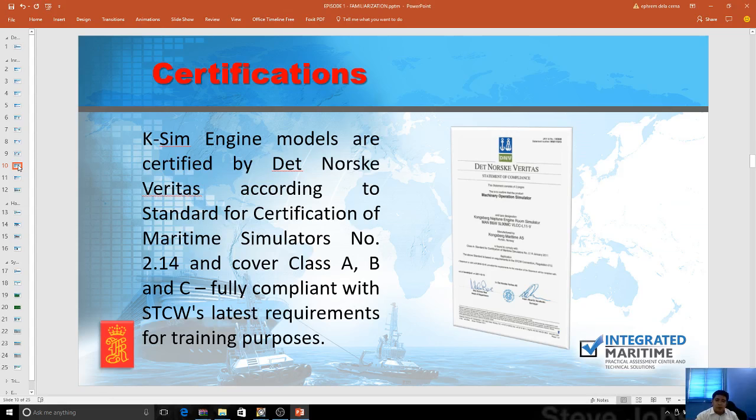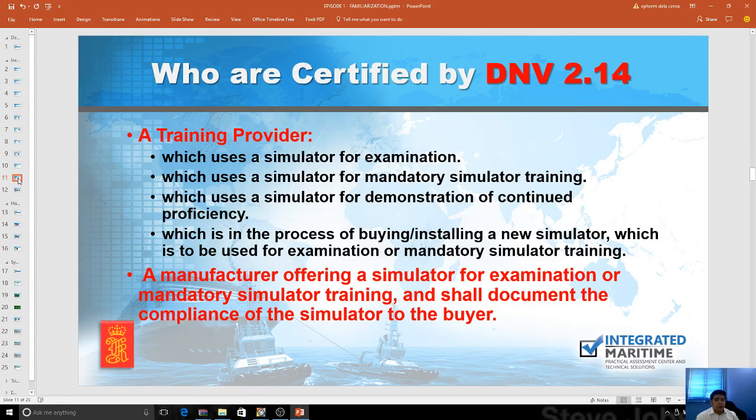Kongsberg has certification from DNV — Det Norske Veritas — according to the standards of certification for maritime simulators 2.14, which covers Class A, Class B, and Class C. They are fully compliant and are working to recertify around 2017 or 2018. A training provider shall be certified by DNV 2.14 if it uses a simulator for examination, for mandatory simulator training, or for demonstration of continued proficiency. Kongsberg as a manufacturer offering a simulator for examination is therefore certified by DNV 2.14.